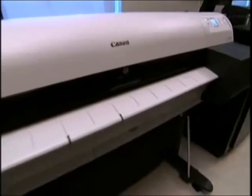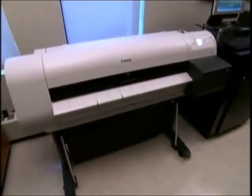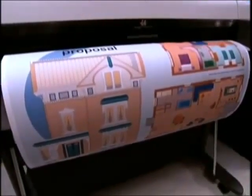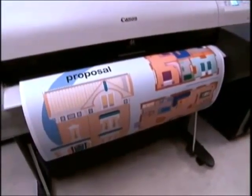The Image ProGraph IPF700 brings a new level of in-house capability to any corporate or CAD environment with accuracy, consistency, and speed.